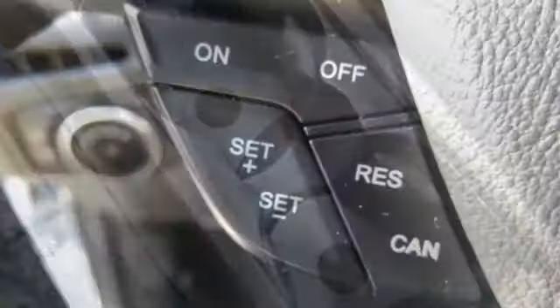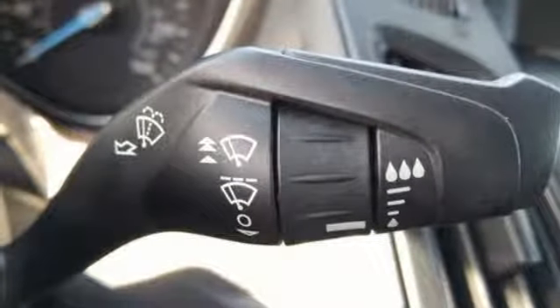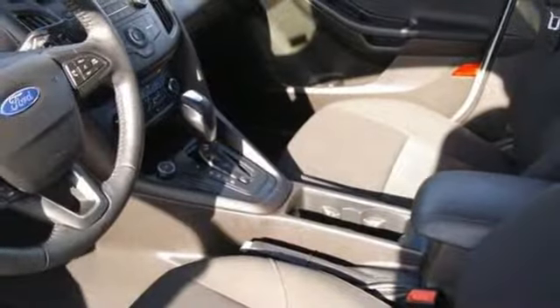Voice activation, wireless phone connectivity, manual tilting steering column, rear parking sensors, smartphone wireless charging,